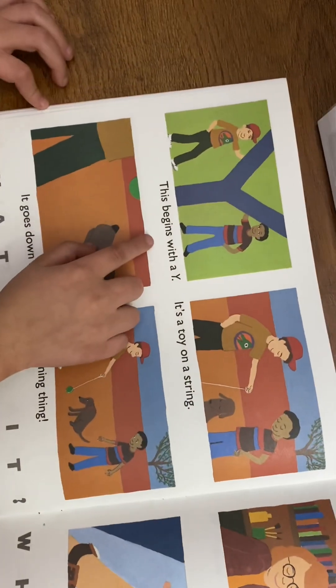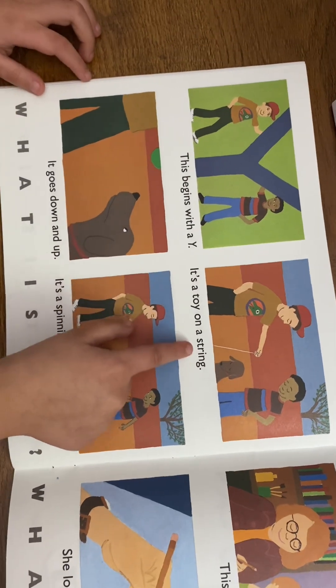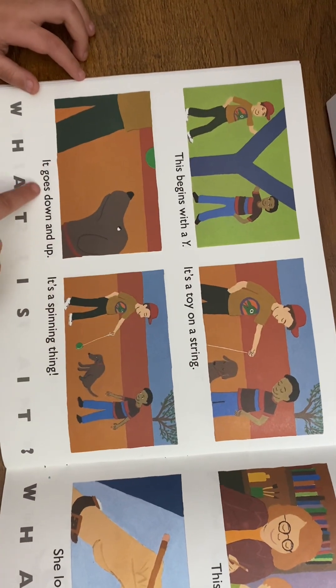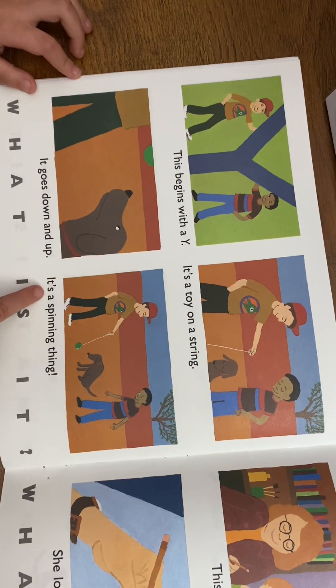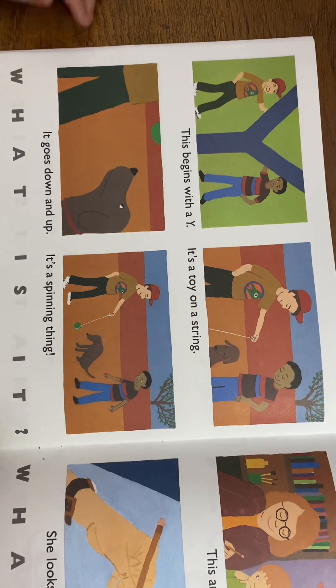This begins with a Y. It's a toy on a string. It goes down and up — it's a spinning thing. What is it? A yo-yo!